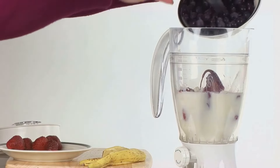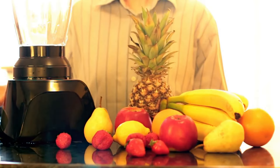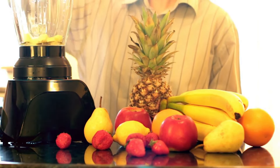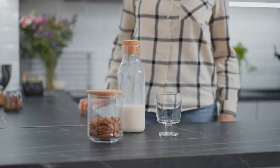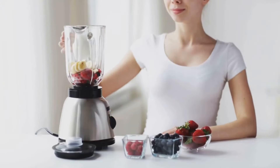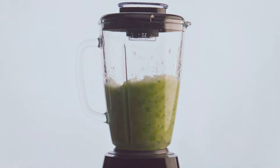Next we need some creaminess. A dollop of Greek yogurt will do the trick — it's high in protein and low in fat, making it a great addition to a weight loss smoothie, and it adds a lovely tangy flavor. For a bit of sweetness and texture, we're going to add a banana. Make sure it's ripe — you want those natural sugars to shine through. A handful of spinach will sneak in some extra nutrients without compromising the taste. Finally, a splash of almond milk to bring it all together. Almond milk is low in calories and has a subtle nutty flavor that complements the berries perfectly. Blend it all up until smooth and creamy like a velvet dream.